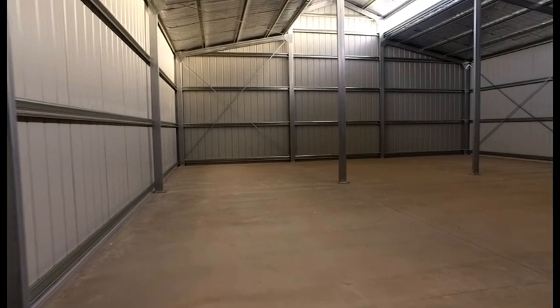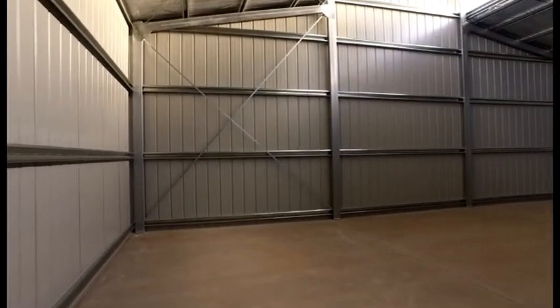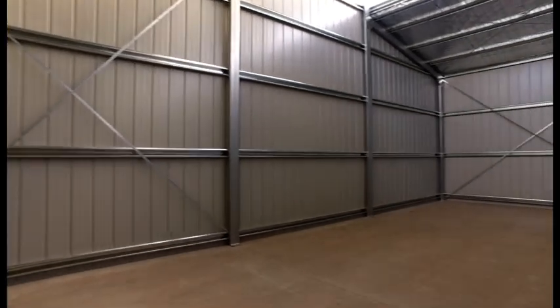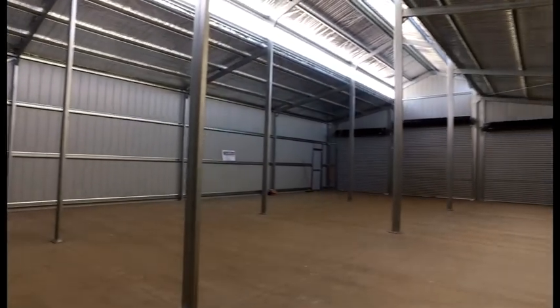G'day and welcome to Bumper to Bumper, how are you going? Today we've just got a 10.8 metre by 18 metre American barn here that you guys have kindly come out to put an epoxy flake on. Now what's that going to do and what's the finish going to be like on that?